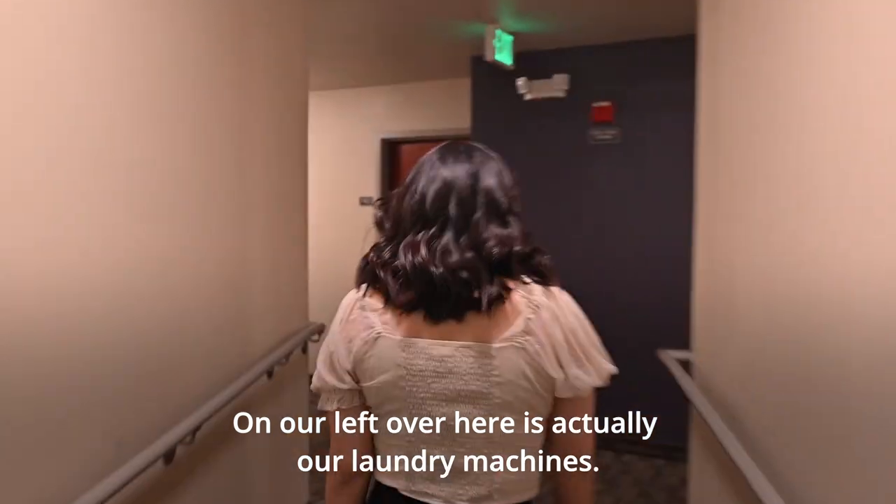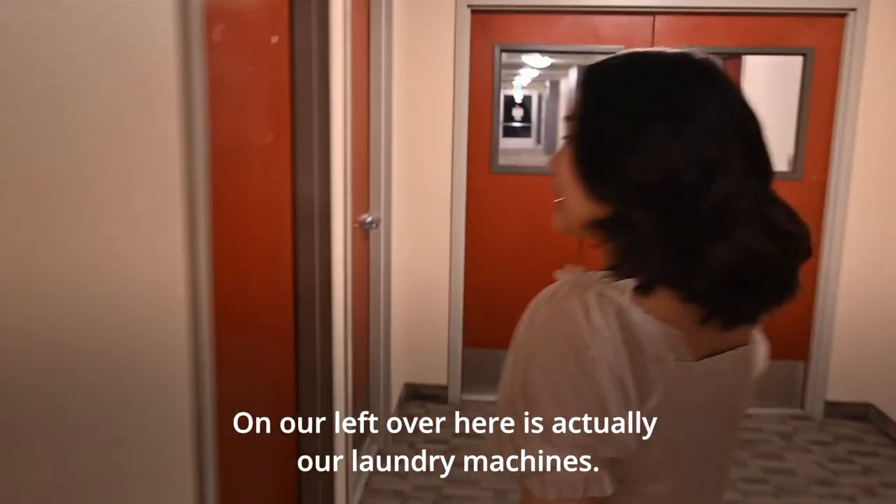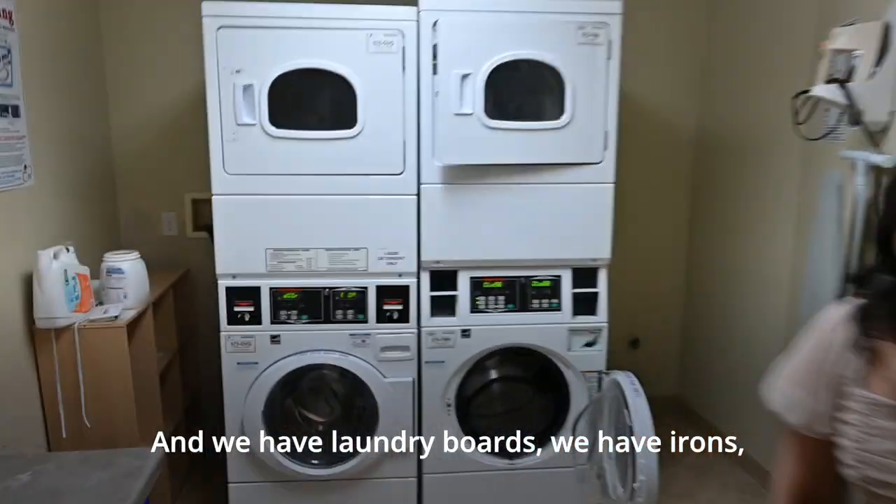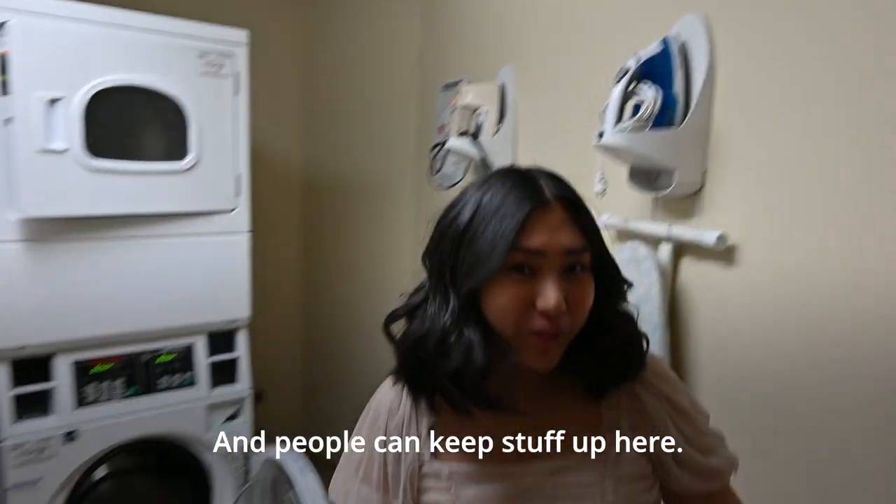On our left over here is actually our laundry machines. This is for all students to share. We have laundry boards here, we have irons, and people can keep stuff up here.